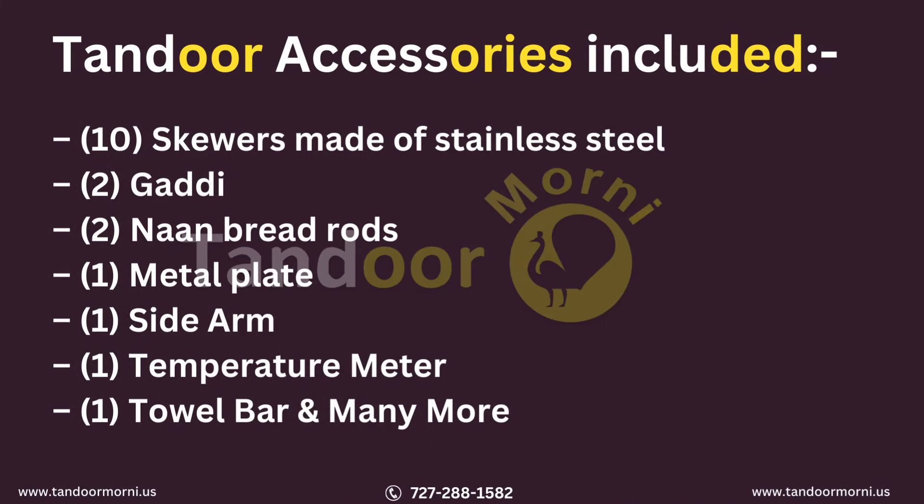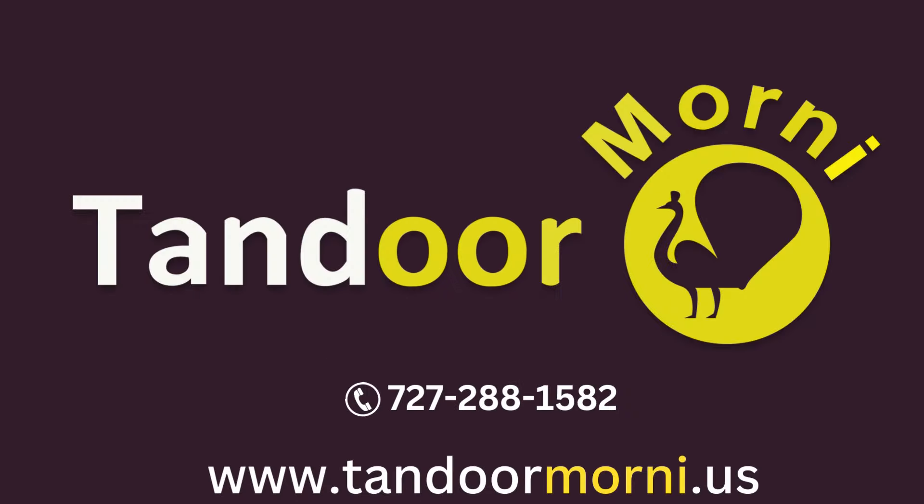The screen shows the CH-06's accessories. Order your CH-06 model today by visiting our website, Tandoor Maunee USA.